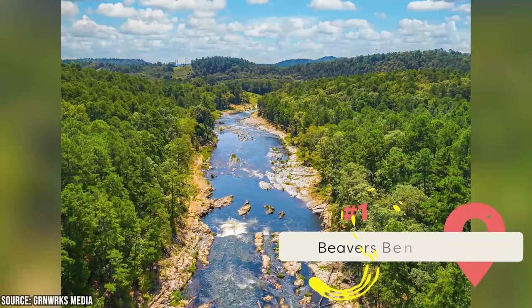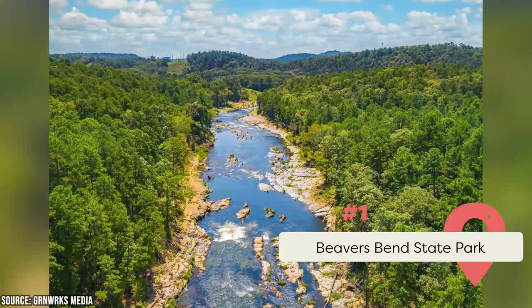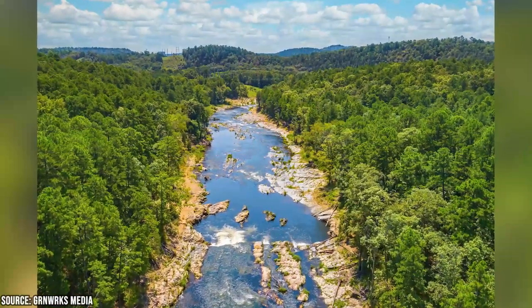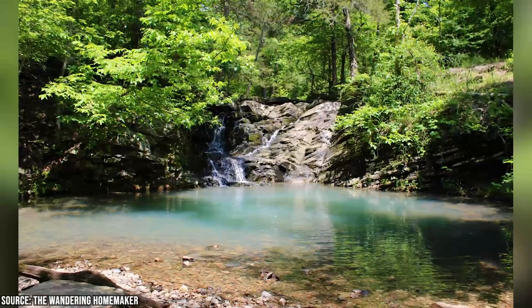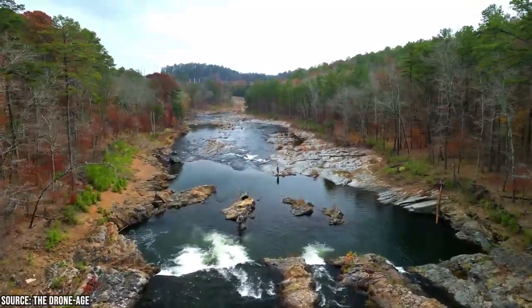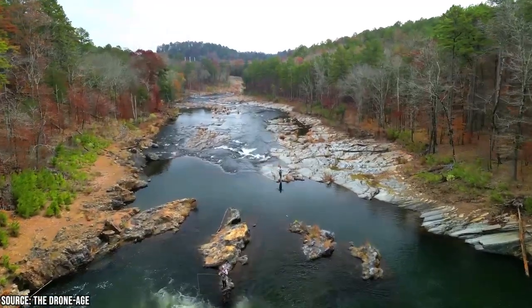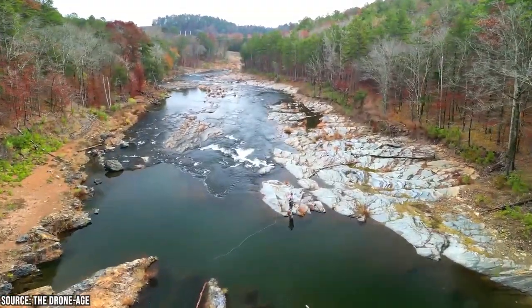Visit Beaver's Bend State Park. This park is one of the main attractions of Broken Bow and is situated at the foothills of the Kiyomichi Mountains. It offers a variety of outdoor activities like hiking, fishing, boating, camping, and more. The park boasts some of the most scenic hiking trails in the area, including the 26-mile David Boren Hiking Trail and the rugged Cedar Bluff Nature Trail, which offers stunning views of the surrounding mountains and valleys.